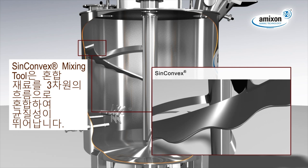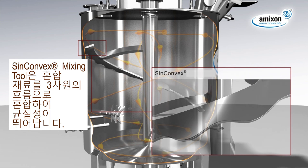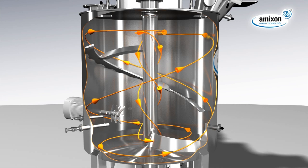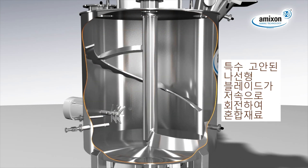The syn-convex mixing blade initiates a three-dimensional flow of the mixing goods, creating a helical upward movement on the periphery and a downward flow in the center. First grade mixing qualities are generated gently, but precisely, at low rotary frequencies.